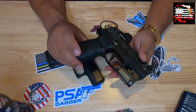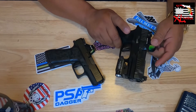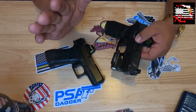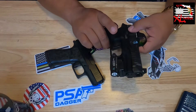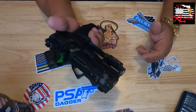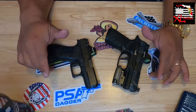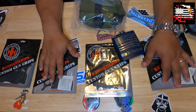Next up is my Sig P320 with a Wilson Combat grip module. From the gate when I bought this, it was the most expensive and came most equipped out of the box — Romeo1 Pro optic, modularity is awesome, great trigger, awesome sights, beautiful slide. Paired with a weapon light and the Wilson Combat grip module, it is totally comfortable in hand. Both of these are pricey but give you every single dollar back in reliability and accuracy.